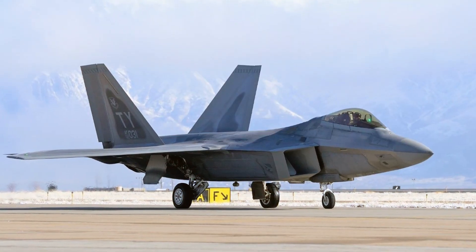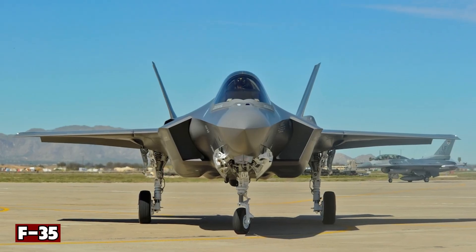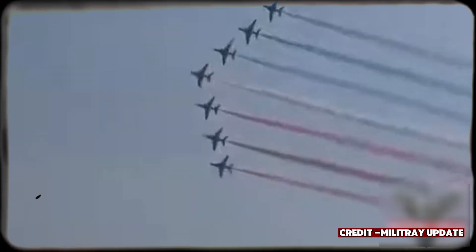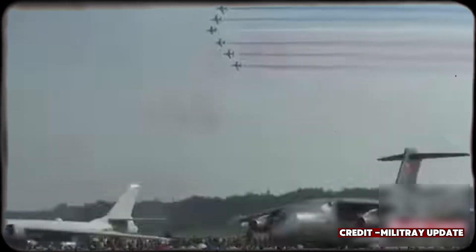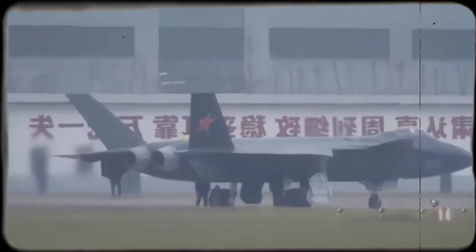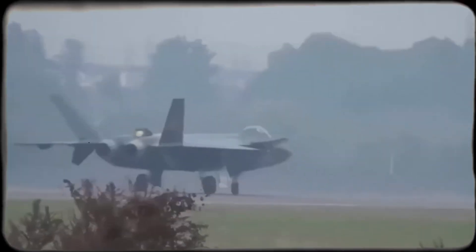At first glance, the J-20 might remind you of the F-22 Raptor or even the F-35 Lightning II, but its design is unique. Unlike Western stealth jets, the J-20 uses a canard delta wing configuration, which gives it an impressive balance of maneuverability, speed, and stability. Its long, slender fuselage and carefully angled surfaces are designed to reduce radar visibility, while its twin-engine layout gives it the power to perform high-speed maneuvers and long-range missions.